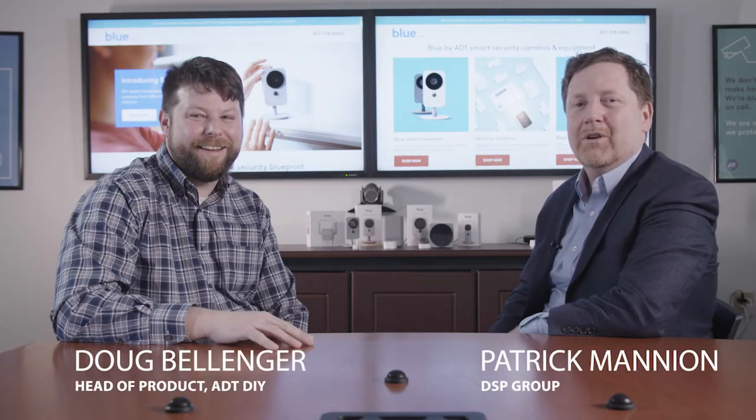Hi, I'm Patrick Manuel with DSP Group and I'm joined by Doug Bellinger, head of DIY product at ADT. So Doug, can you tell us what is Blue by ADT?